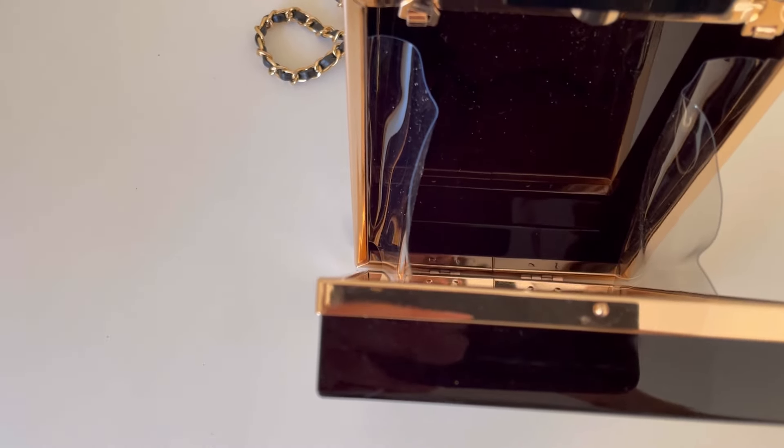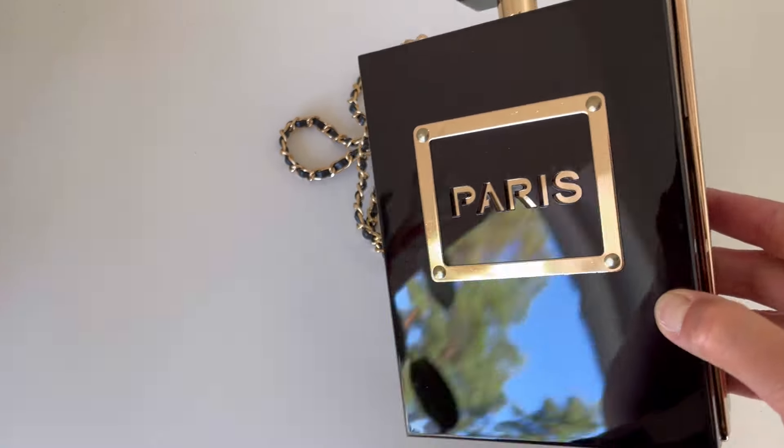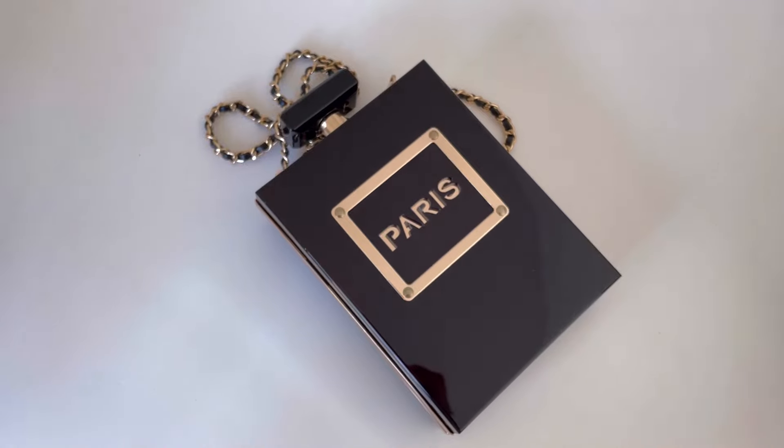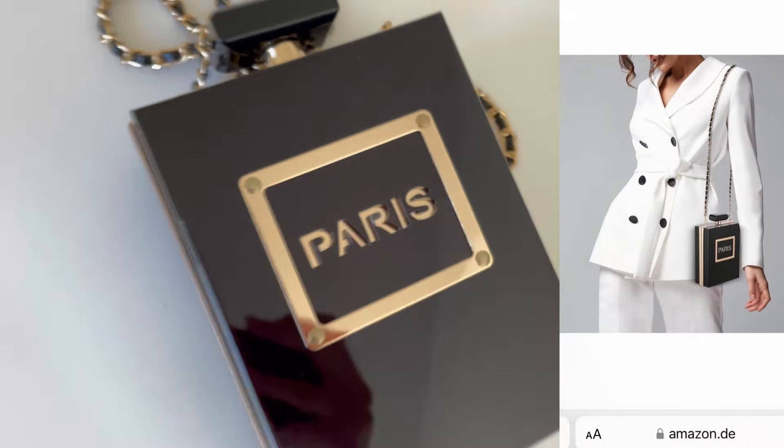So it's very simple but surprisingly cool. There is also a transparent version, but I didn't want that because I don't want anyone to see exactly what I have inside my purse. I think it looks cool either way.